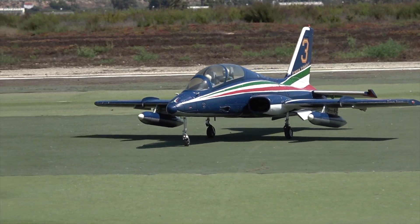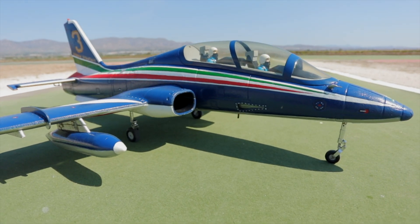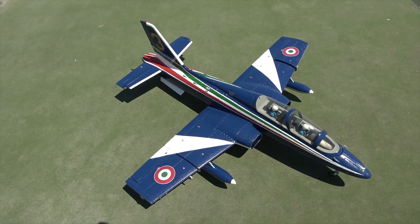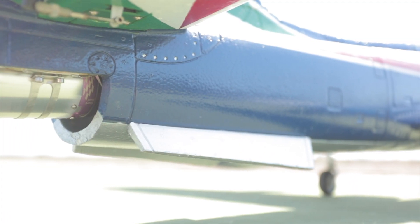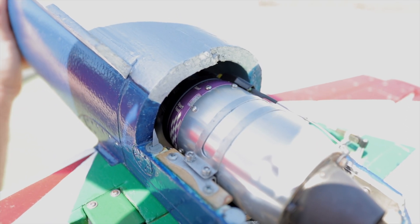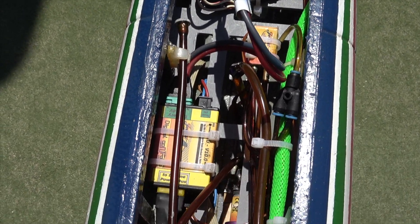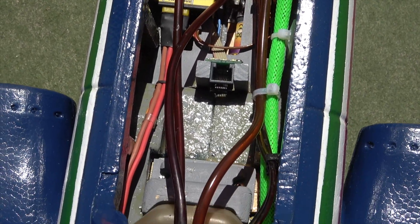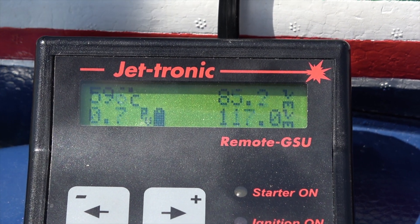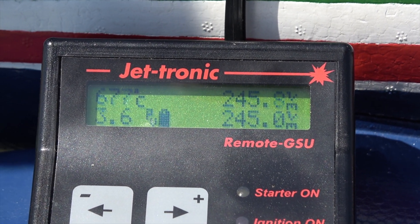RC jets seem to be getting bigger and bigger every day. Today's model however is going the other way, but don't let its small size put you off. After all, it does still have a fully fledged kerosene burning miniature jet engine powering it through the skies. Specifically, it's running a JetCat P20 SX, which has some mind-blowing specs — the most impressive of which is probably the maximum RPM: 245,000.